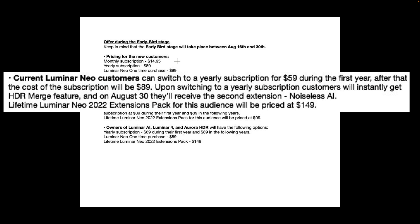If you're a current Luminar Neo customer, you can switch to the yearly subscription for $59 for the first year, and then $89 a year after that. Upon switching to a yearly subscription, customers will instantly get the HDR Merge feature which is already out, and on August 30th you'll get the Noiseless AI extension. Then for those other five extensions, you could buy those at a reduced price of $149.